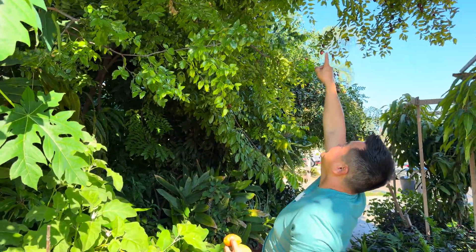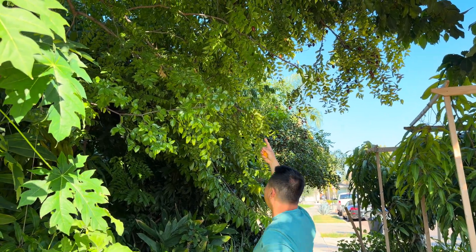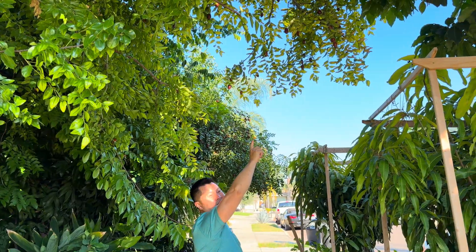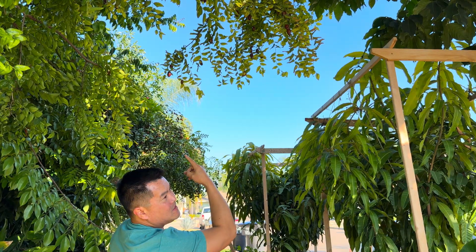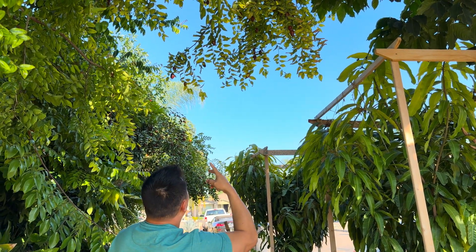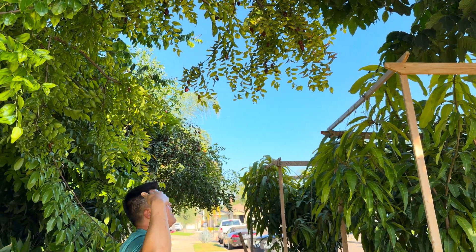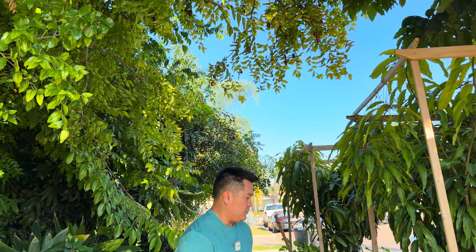And then the GA66 jujube — I've got to take the time to pick these. You'll notice the leaves in response to the cooler temperature are going deciduous. In the next couple of weeks all the leaves will fall from the tree and it'll become a piece of stick, and then of course all the fruits are going to drop too, so I've got to pick them.